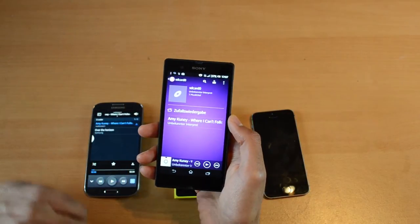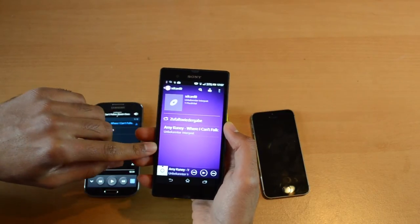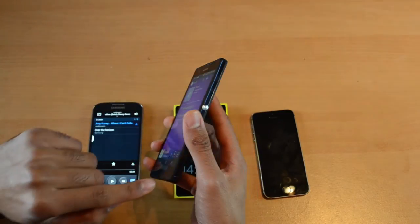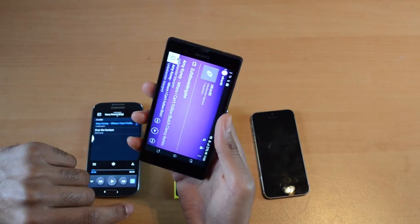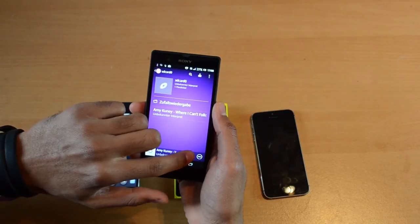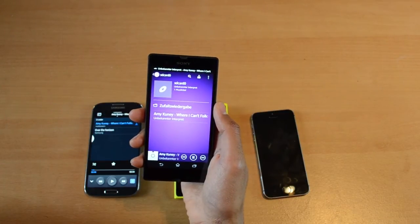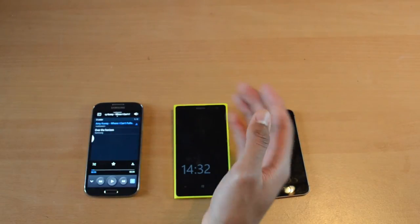Let's talk about the positioning of the speaker, and again my Xperia Z makes an appearance because it can show us how you should not place the speakers. The speakers of the Xperia Z are right here — this little thing is where the sound comes out. Now if I hold my phone in my right hand, which I usually do because I'm right-handed, and I play music — see what happens? My hand blocks the sound. So really a bad position.